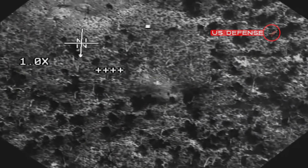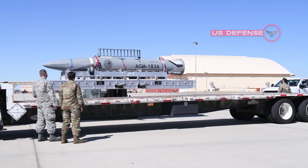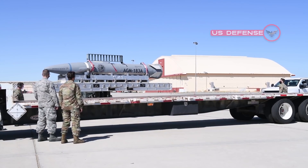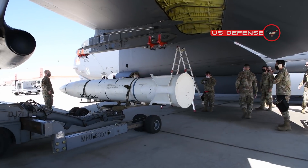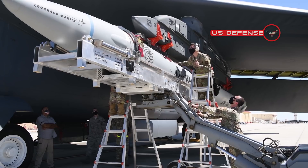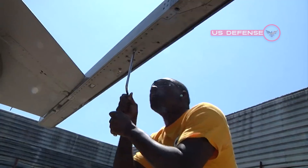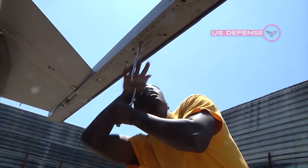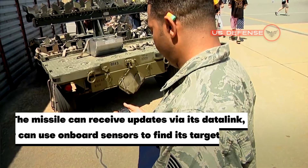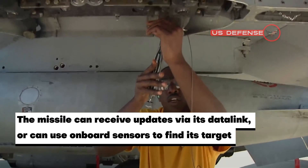The LRASM can be guided toward enemy ships from as far away as 200 nautical miles by its launch aircraft. The missile employs a multimode sensor suite, weapon data link, and enhanced digital anti-jam global positioning system (GPS) to detect and destroy important targets within groups of ships at sea.